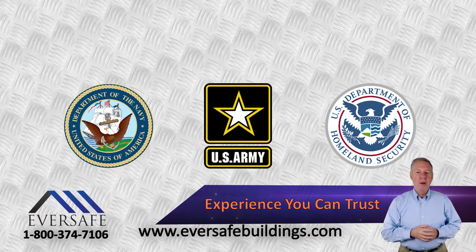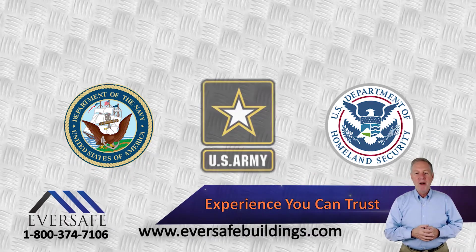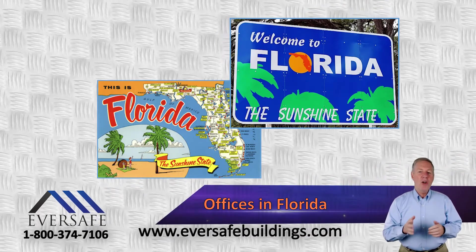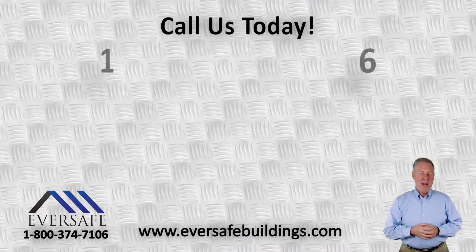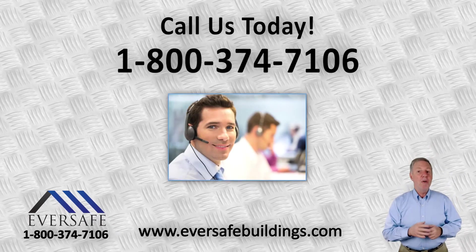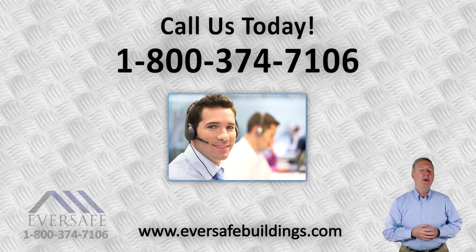Purchase your metal garage building with confidence knowing you're purchasing your new metal building from a company with offices located right here in the state of Florida, and knowing that our customers are our number one priority. Call us today at 1-800-374-7106 to speak to one of our friendly and knowledgeable Florida Steel Building Specialists to start designing your new building.